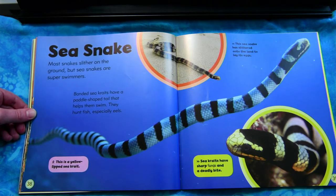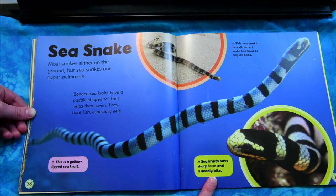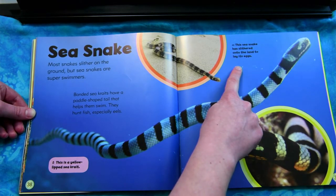Sea snake. Most snakes slither on the ground, but sea snakes are super swimmers. Banded sea kraits have a paddle-shaped tail that helps them swim. They hunt fish, especially eels. This is a yellow-lipped sea krait. Sea kraits have sharp fangs and a deadly bite. This sea snake has slithered onto land to lay its eggs.